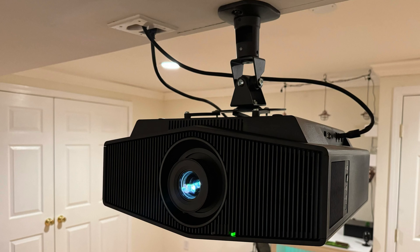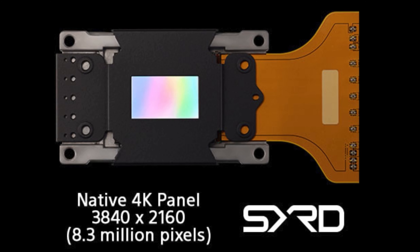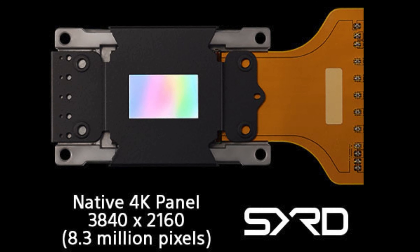The brilliance of this projector extends beyond its luminosity. Equipped with Sony's advanced X1 Ultimate processor, it is capable of exceptional image processing, enhancing detail and color accuracy across all content. The native 4K SXRD panel further supports full 4K resolution, ensuring that every image is projected with crystal clear clarity.